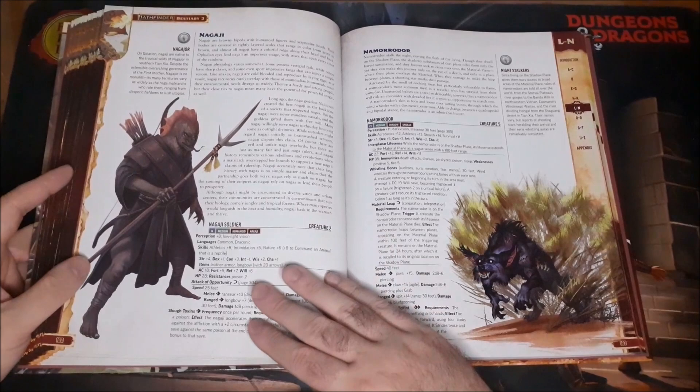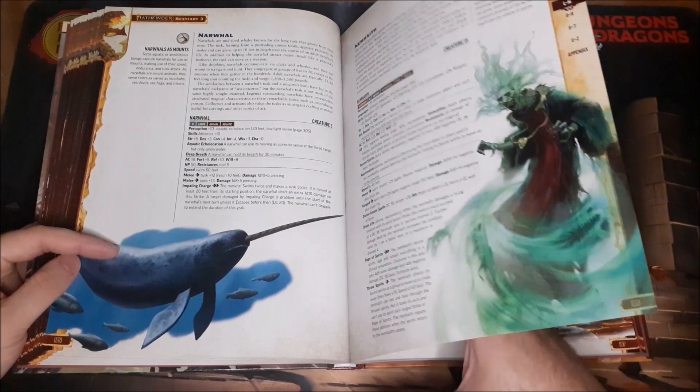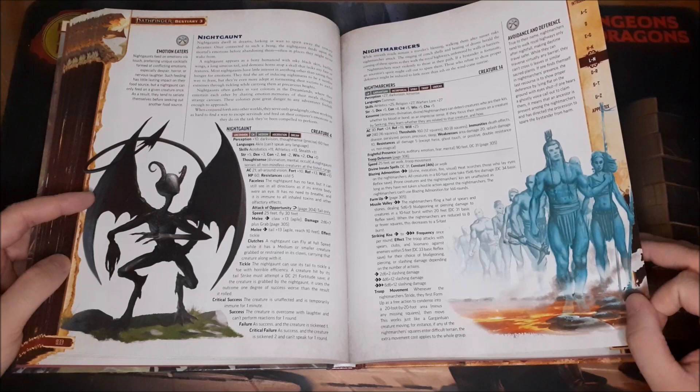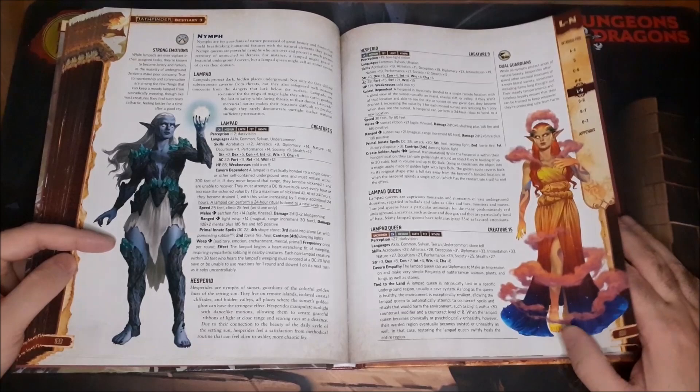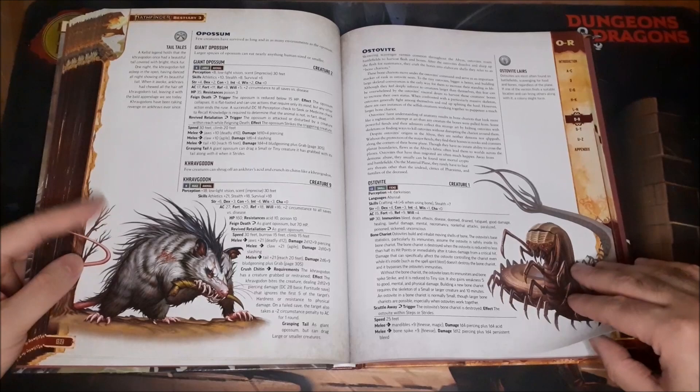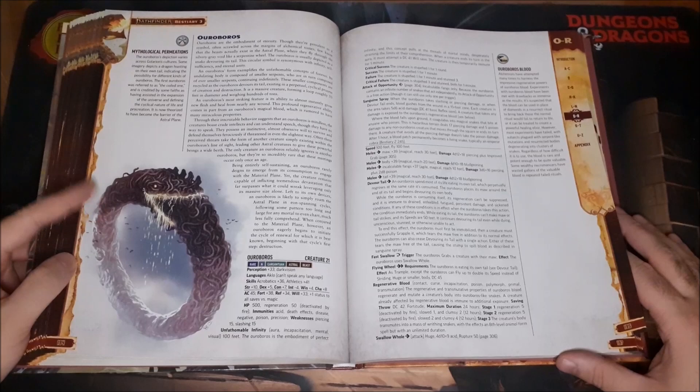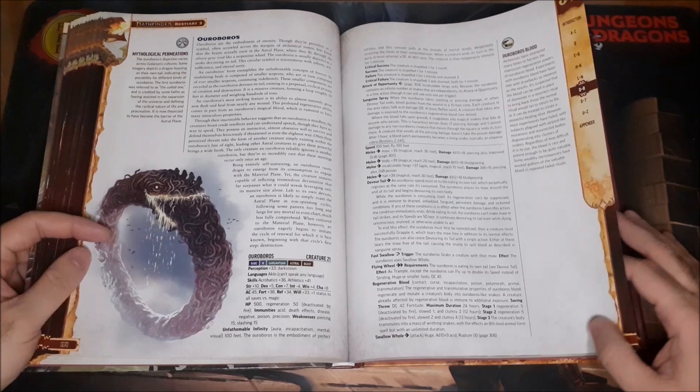We've got Mushroom People, the Narwhal, the Night Gaunt — I love the look and design of that as well. Night Marchers, some Nymphs, Giant Possums, the Ouroboros. This reminds me of Resident Evil 5 — you have the Ouroboros program with the worms. It's definitely a campaign-ending creature — it symbolizes the embodiment of eternity, perpetually eating its own tail.